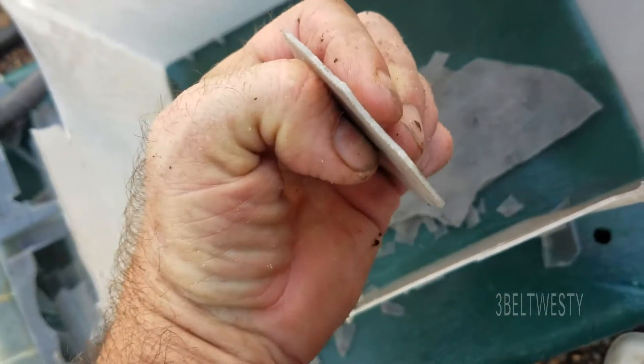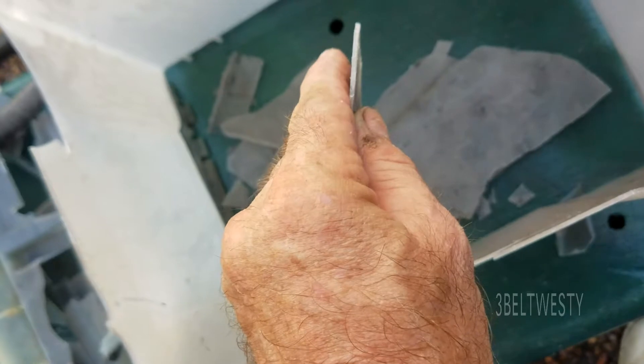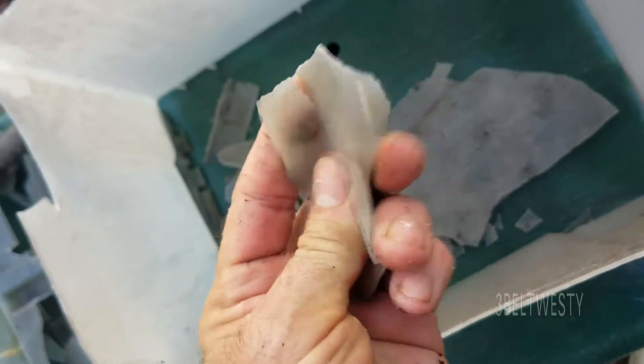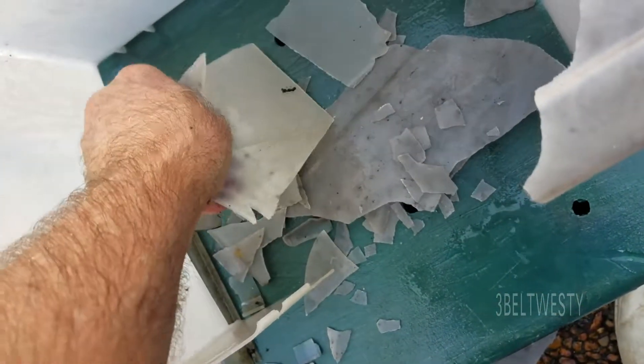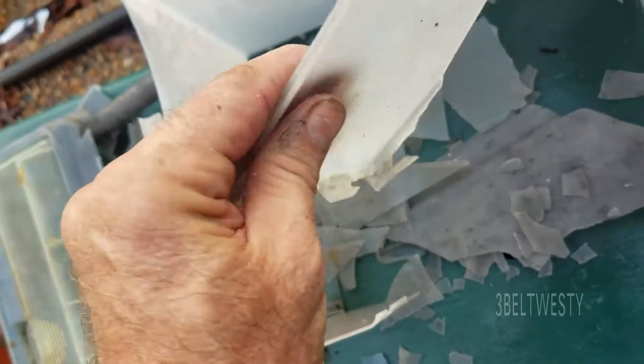This is about a millimeter and a half thick. I'd say 60,000 — I'm just guessing. It's amazing.